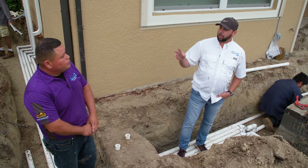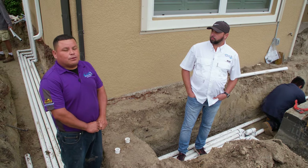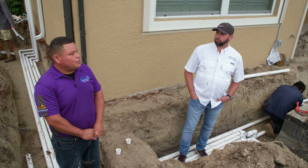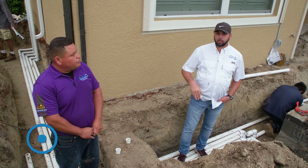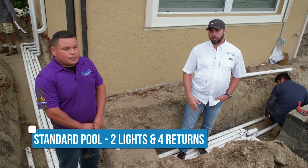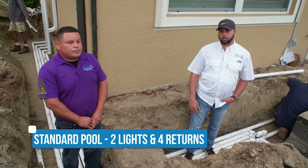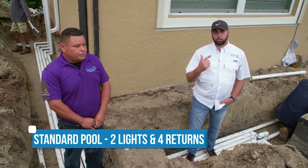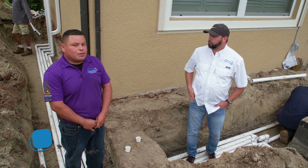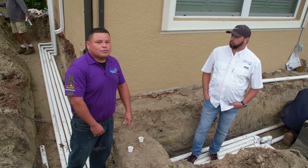On our standard for all of our pools, how many returns do we put on? Our standard pool has four returns. And we always do two lights and four returns as standard. That's huge because most places put in one light and three returns, so we're adding that extra return for more flow into your pool. And if the customer needs more lights or more returns, we add it to the pool too.